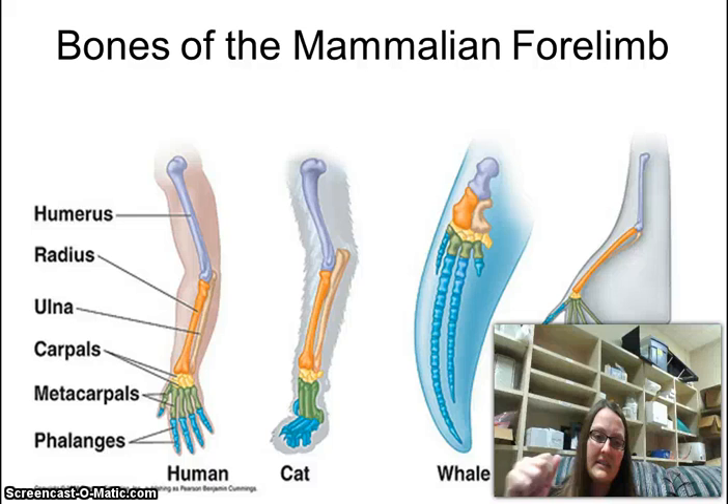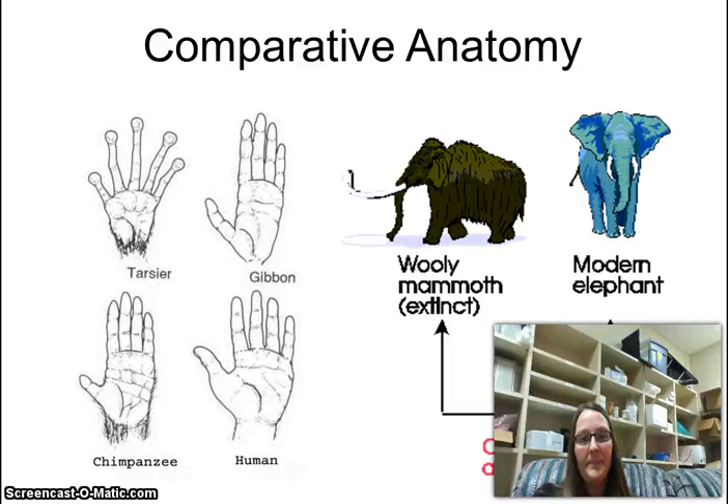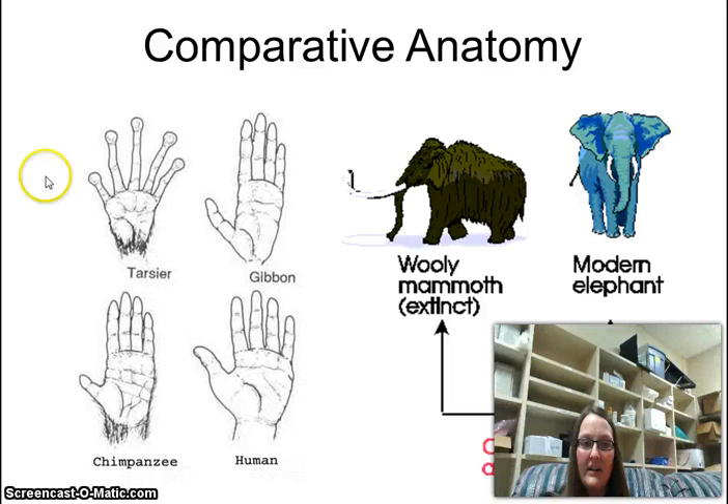Here's another evidence of evolution called comparative anatomy, where we take a piece of the body and compare it to different types of animals or organisms depending on the species. If you look at the left, these are all hands of primates. We have a tarsier — those little tiny monkeys at the zoo with suction cup fingers — and then a gibbon, which is another primate, and then a chimp, and then a human.